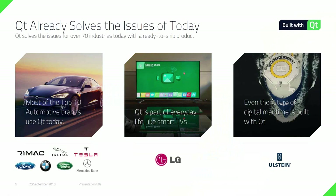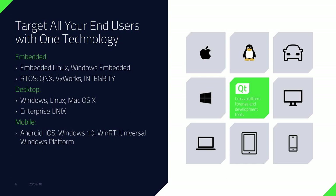Looking at the benefits of Qt, you can target all your end users with one technology. Cross-platform means the libraries and C++ code you write using Qt will compile into any of these operating systems as native applications.